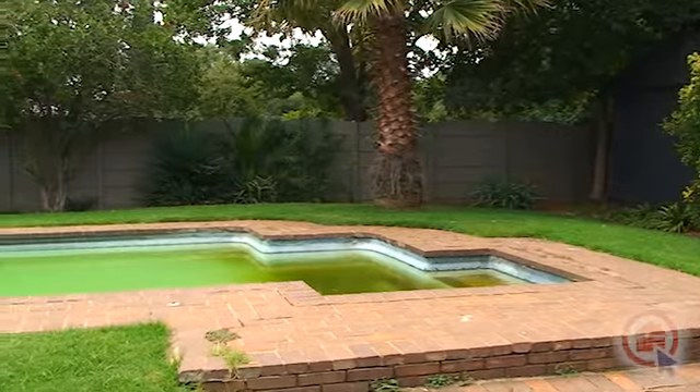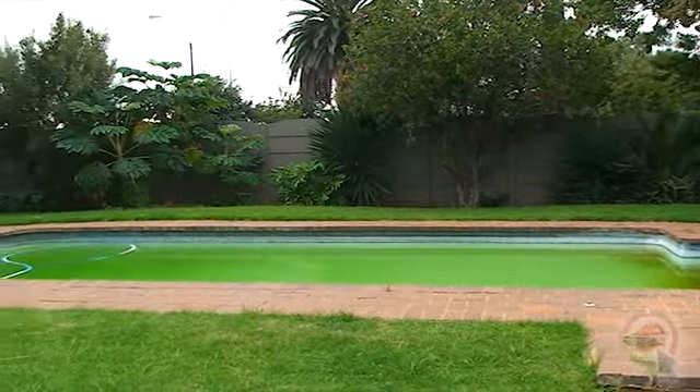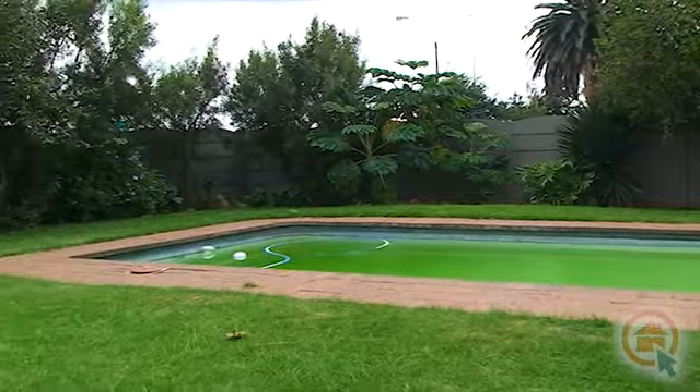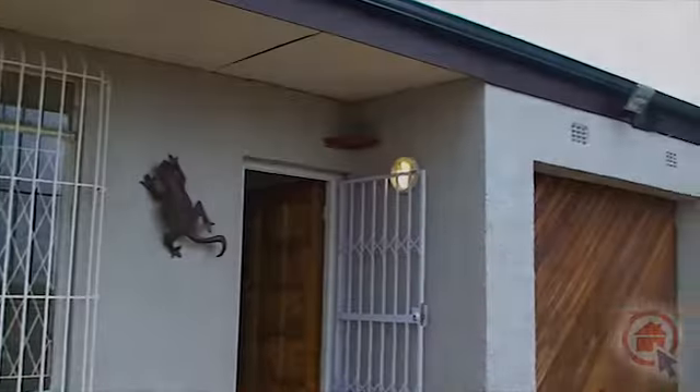The established garden boasts a sizeable swimming pool. This home is only 5 minutes from Our Tambour International and has easy access to all amenities. View this property at your soonest convenience.